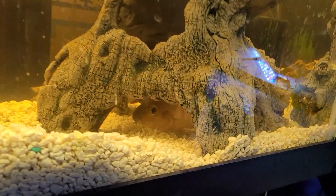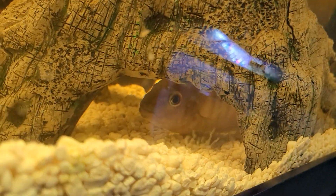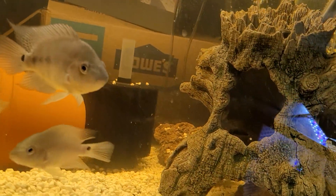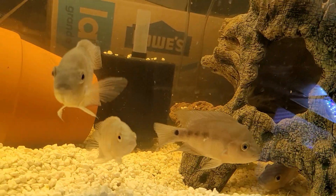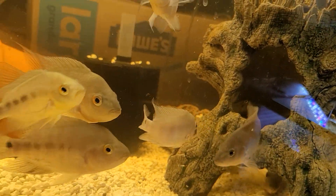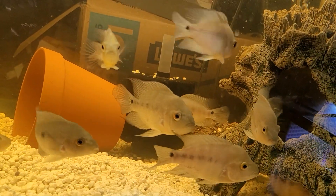I got a real big one in here. The biggest guy, he usually likes to hang out. He doesn't come up that much until food comes, until I drop the food in, but he's down there. A lot of these guys are getting huge, you know.